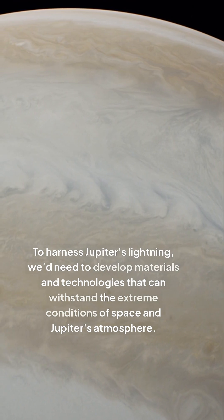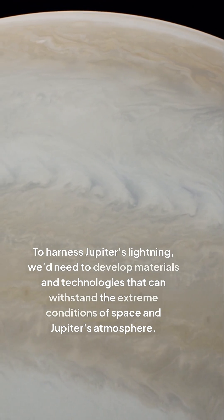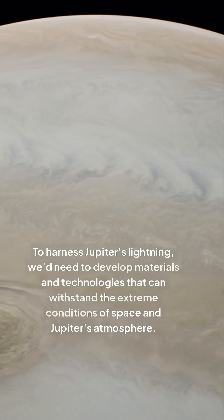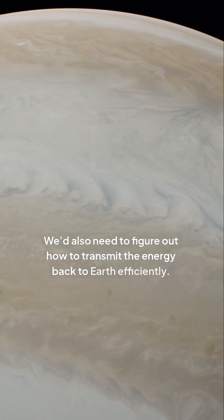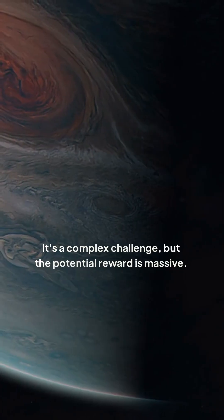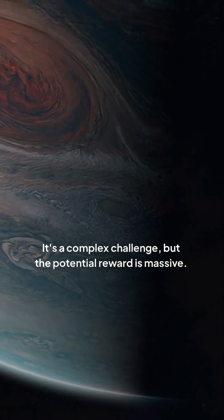To harness Jupiter's lightning, we'd need to develop materials and technologies that can withstand the extreme conditions of space and Jupiter's atmosphere. We'd also need to figure out how to transmit the energy back to Earth efficiently. It's a complex challenge, but the potential reward is massive.